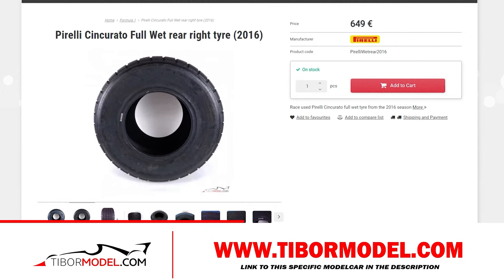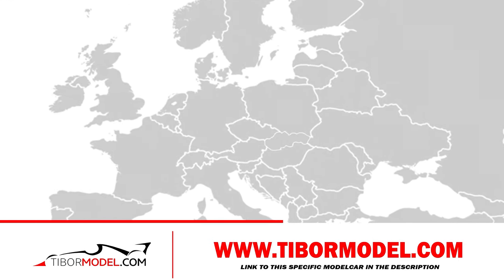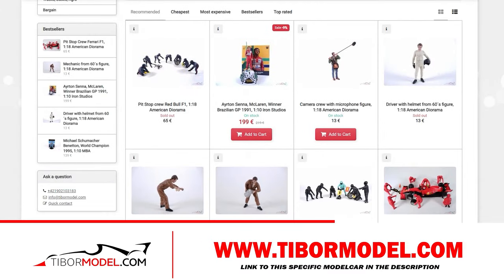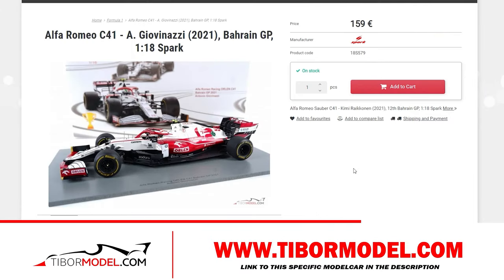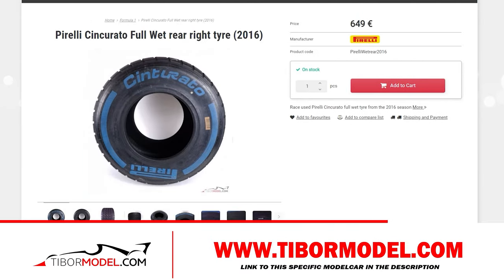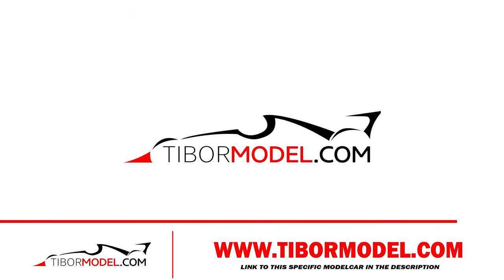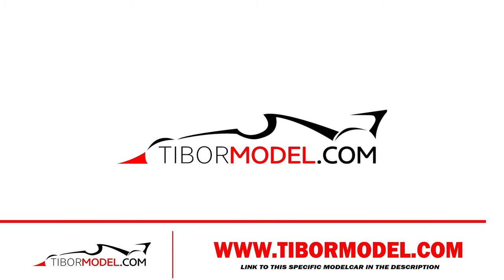This shop is located in Slovakia, but don't worry — they ship worldwide. So in summary, if you fancy anything Formula One related, from model cars to a race-used tire you can hang above your bed, make sure you check out tibormodel.com. I'll put a link in the description of this video.